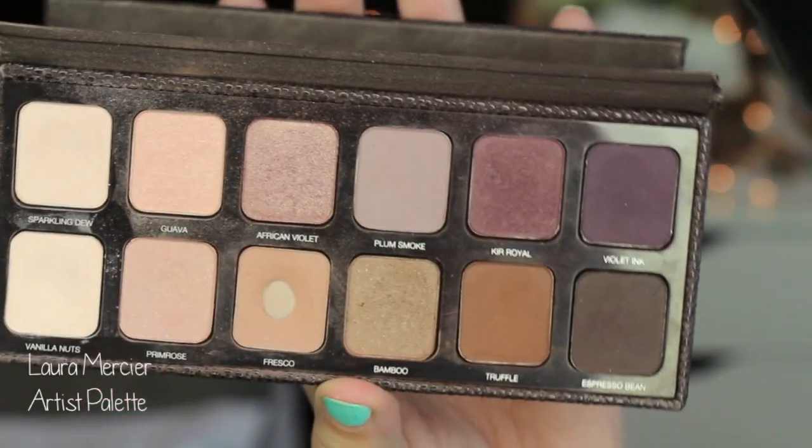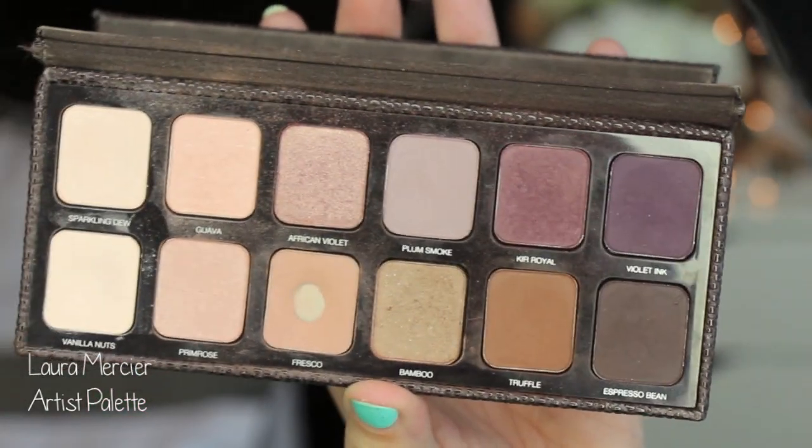First things first, the Laura Mercier Artist Palette. I love this thing - it is literally one of my favorite palettes. I've talked about this and the Lorac Pro Palette as probably two of my very favorite, most used palettes. I pulled this out because there was a new palette released by Laura Mercier called Extreme Neutrals, and it reminded me that I have the Laura Mercier palette that I love, the original. So I've been using this all month and it's what's on my eyes today.